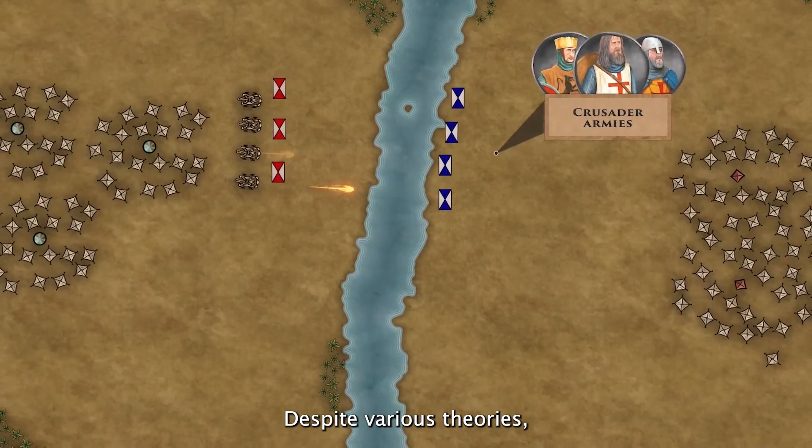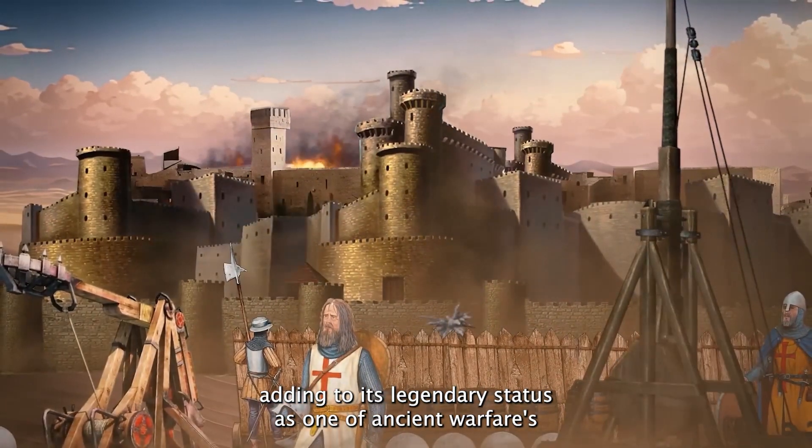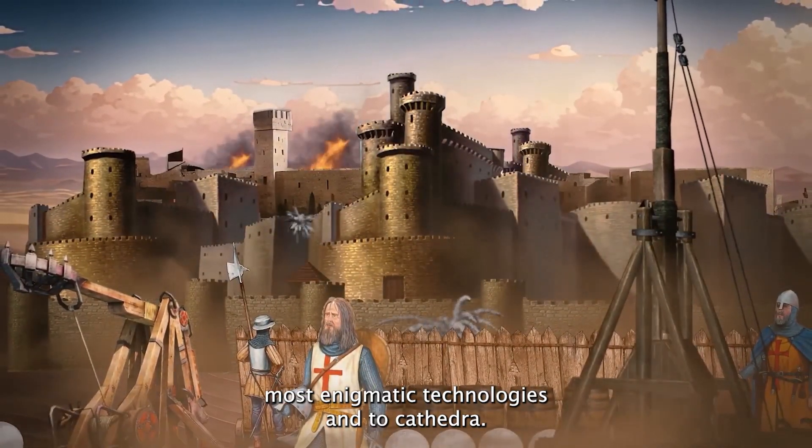Despite various theories, the exact formula for Greek fire has been lost to history, adding to its legendary status as one of ancient warfare's most enigmatic technologies.